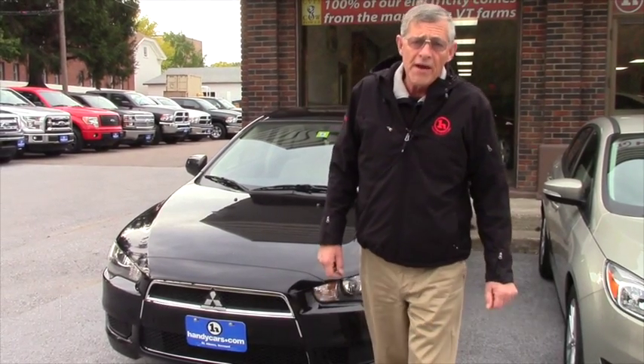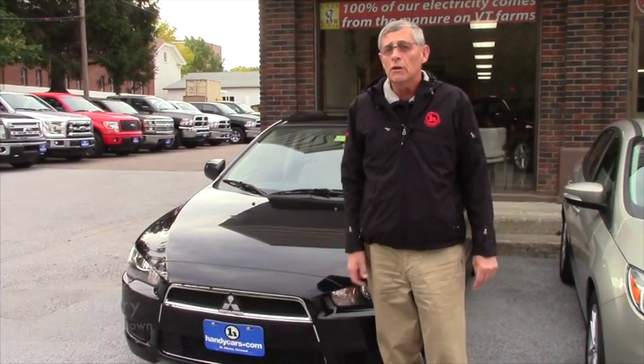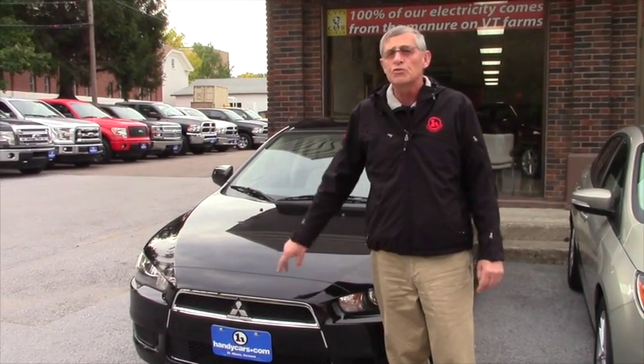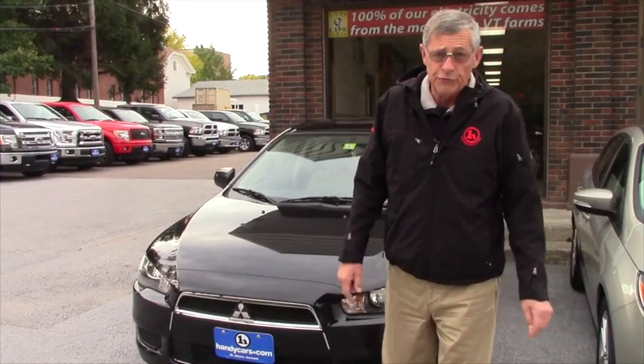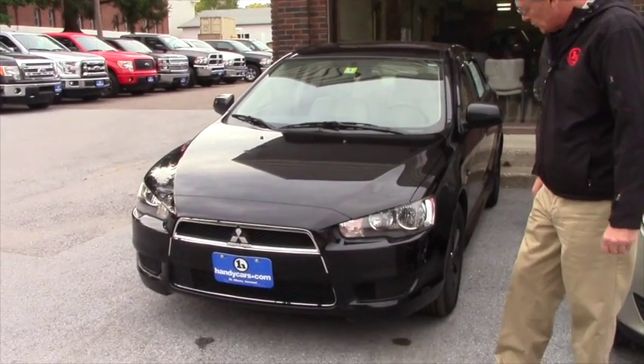Hi Carrie, Mike over at Handys. Thanks very much for checking out this Lancer online. I just wanted to give you a little close-up, a little close and personal, and introduce myself. My name is Mike, but I wanted to show you a couple of features of it.